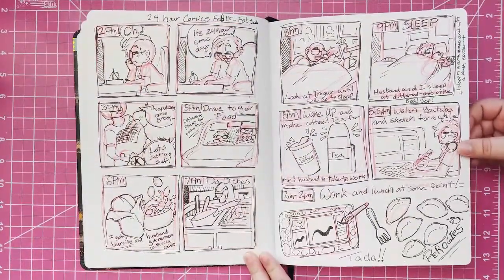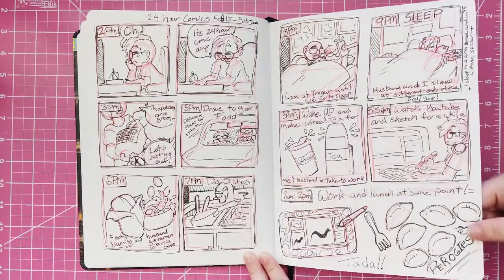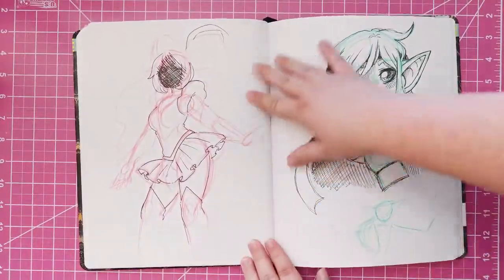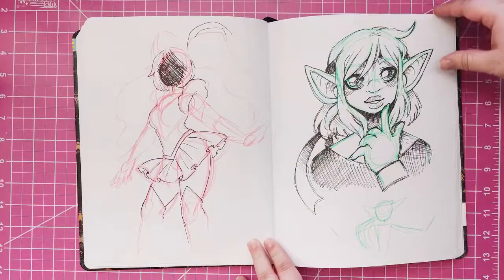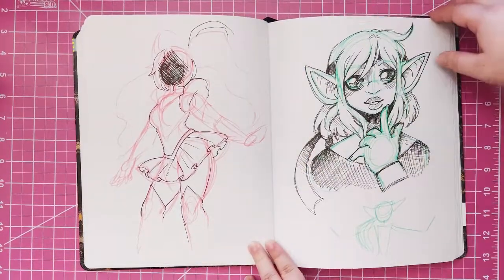Oh my gosh. Hey, perogies! Yeah, they look kind of like perogies. I swore last year I would do it, so I had to. And then I didn't like the face on that one — I like the skirt though. The skirt turned out good.